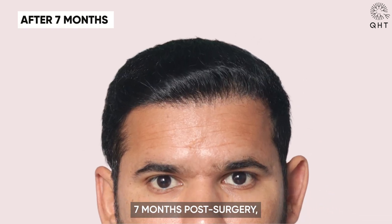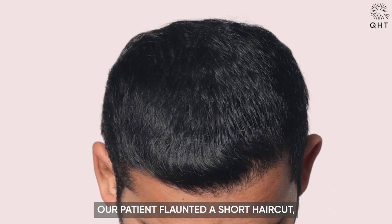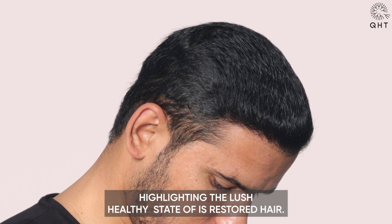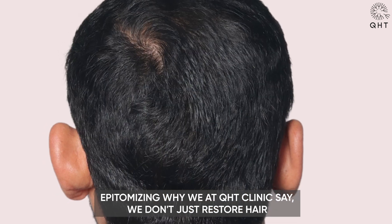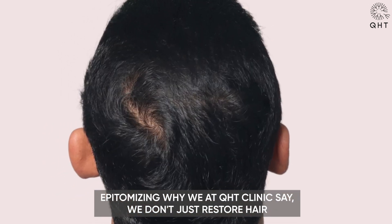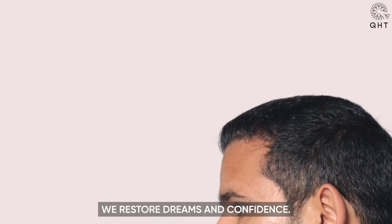7 months post-surgery, our patient flaunted a short haircut, highlighting the lush, healthy state of his restored hair. His rejuvenated appearance speaks volumes, epitomizing why we at QHT Clinic say: we don't just restore hair, we restore dreams and confidence.